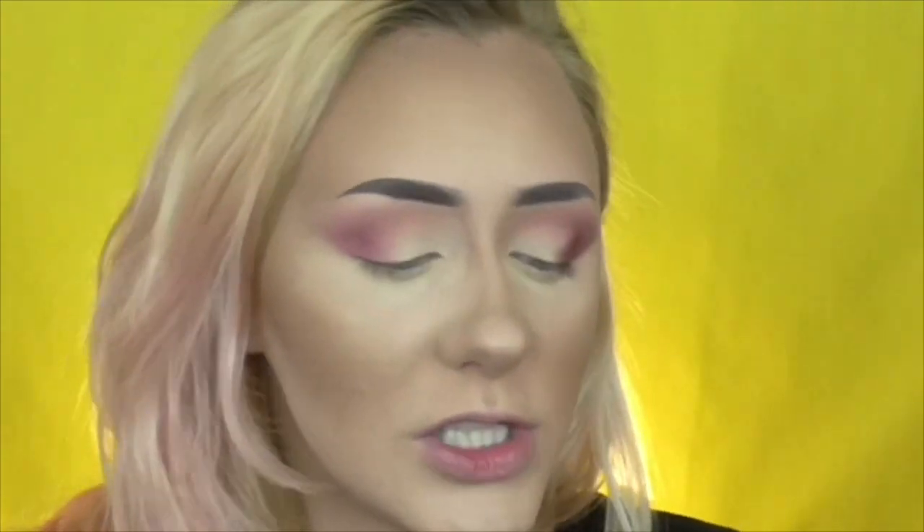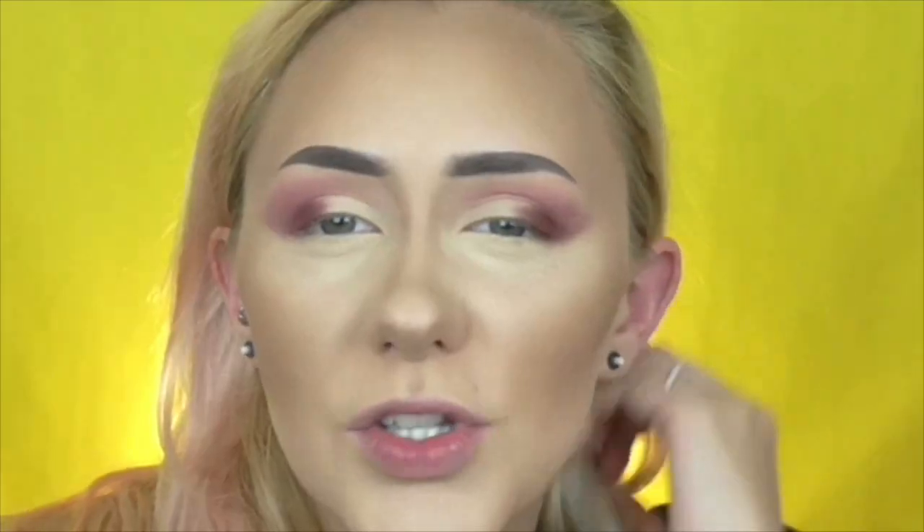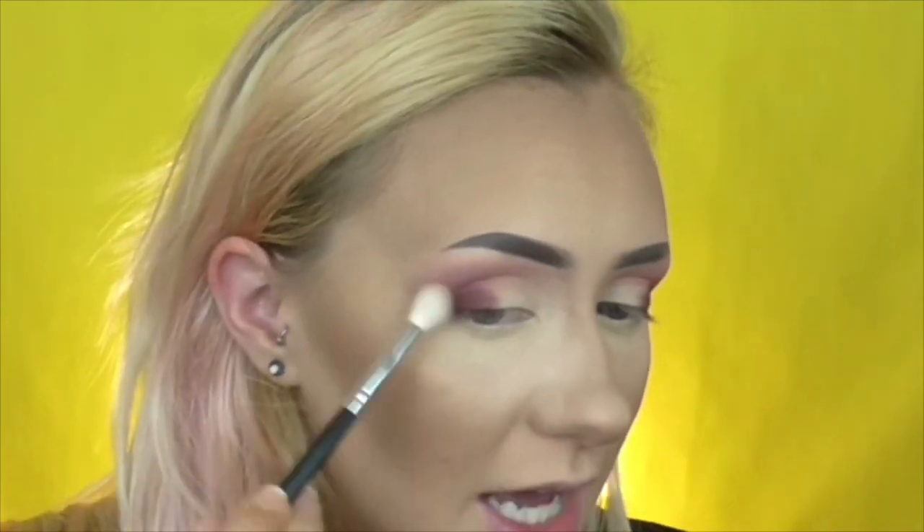I'm getting a little bit of patchiness on one eye — not sure if that's me or the shadow. I'm going to do the same thing on the other eye and build up intensity, then come back to fix the patchiness. Minimal fallout overall, and the dark pink shade didn't stain my cheeks.